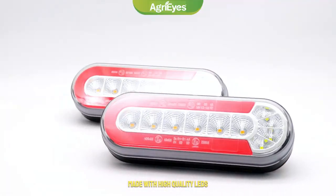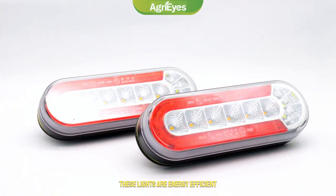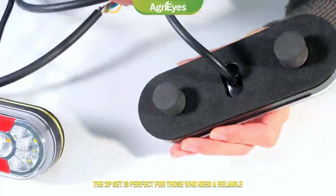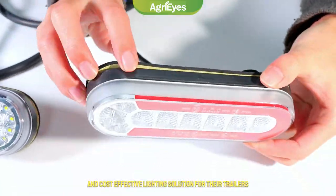Made with high-quality LEDs, these lights are energy-efficient, durable, and long-lasting. The 2-Piece set is perfect for those who need a reliable and cost-effective lighting solution for their trailers.